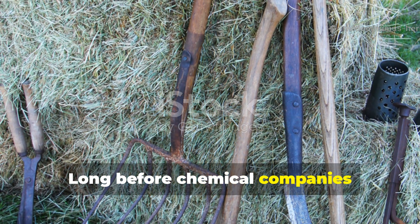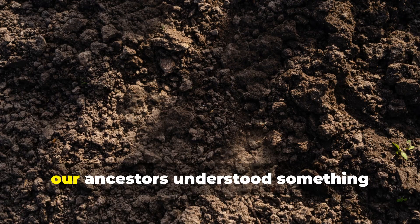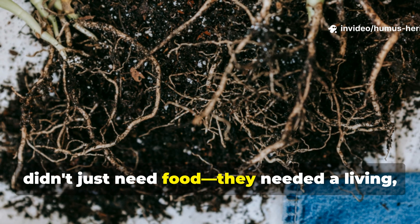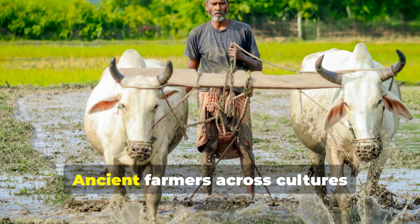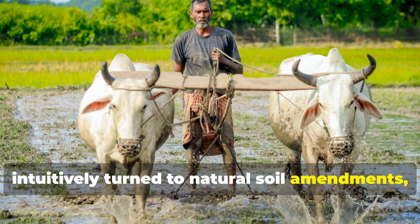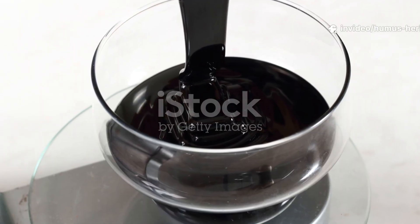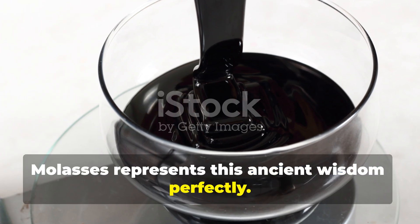Long before chemical companies convinced us we needed specialized formulas for every gardening challenge, our ancestors understood something profound about soil health. They recognized that thriving plants didn't just need food — they needed a living, breathing ecosystem beneath their roots. Ancient farmers across cultures intuitively turned to natural soil amendments, understanding that the real magic happened in the unseen world of soil microbes. Molasses represents this ancient wisdom perfectly.